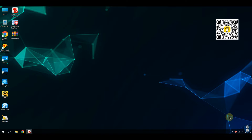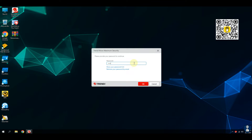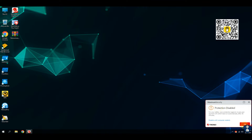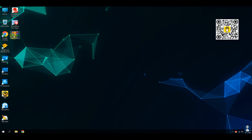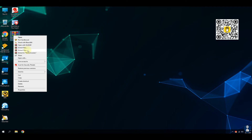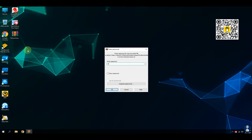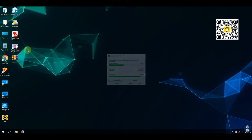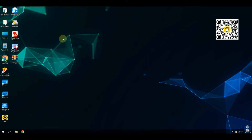Turning off the real-time protection temporarily so that we can extract malware samples from the zip file. We have a total of 22 ransomware samples — 20 of them are executable and 2 are script samples.